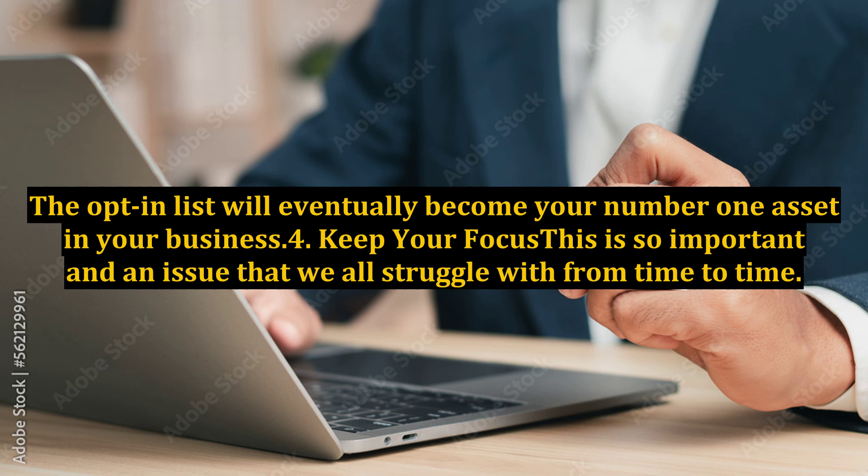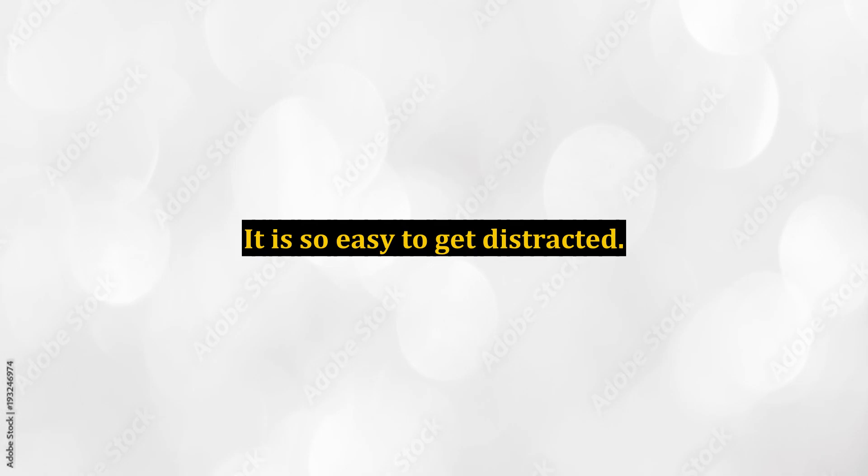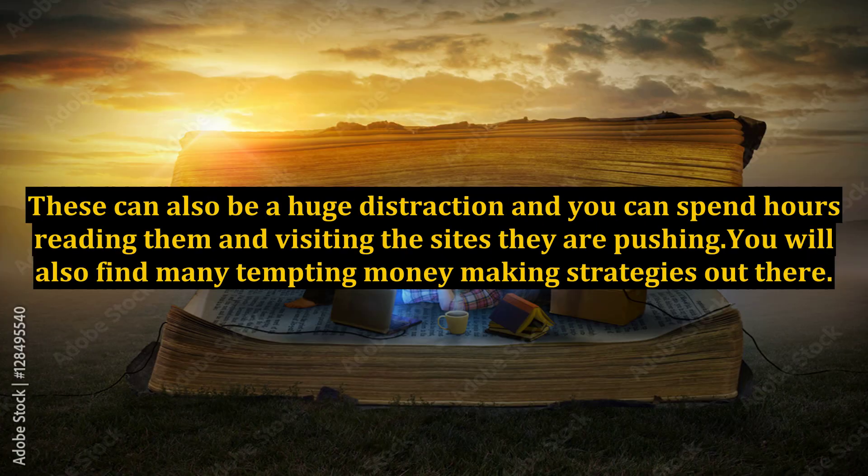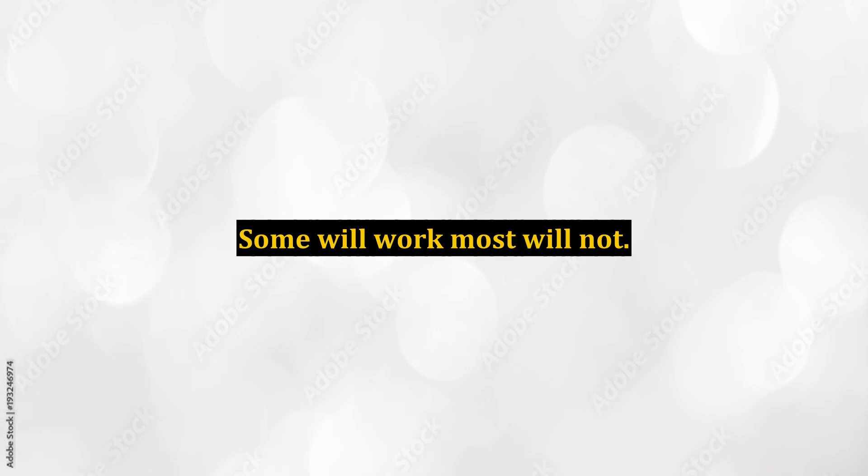Key 4: Keep Your Focus. This is so important and an issue that we all struggle with from time to time. It is so easy to get distracted — you might look something up on the web and before you know it you have spent two to three hours surfing around. As your business grows, so will the volume of emails you receive daily. These can be a huge distraction, and you can spend hours reading them and visiting the sites they are pushing. You will also find many tempting money-making strategies out there — some will work, most will not.